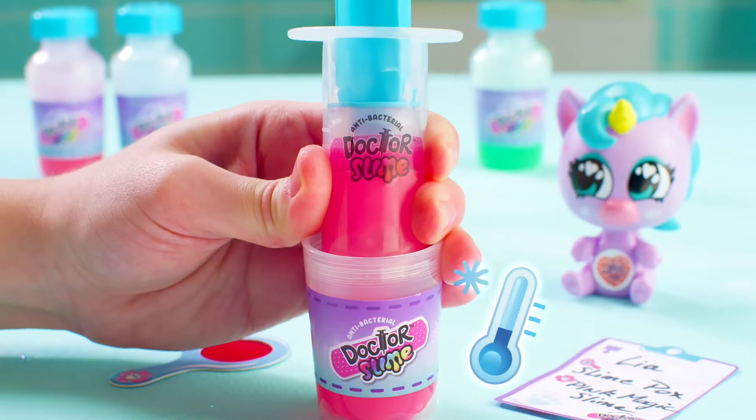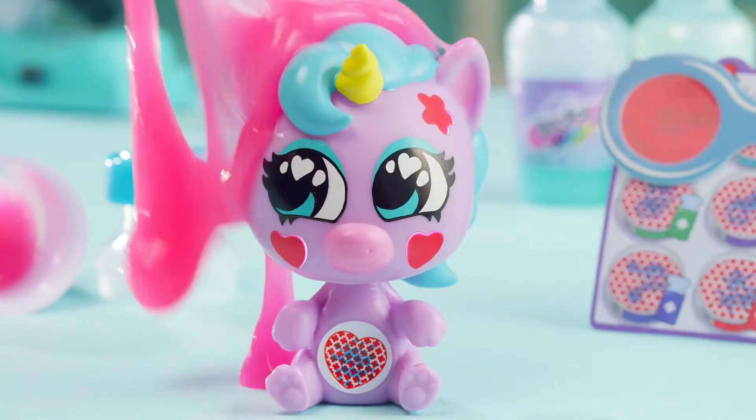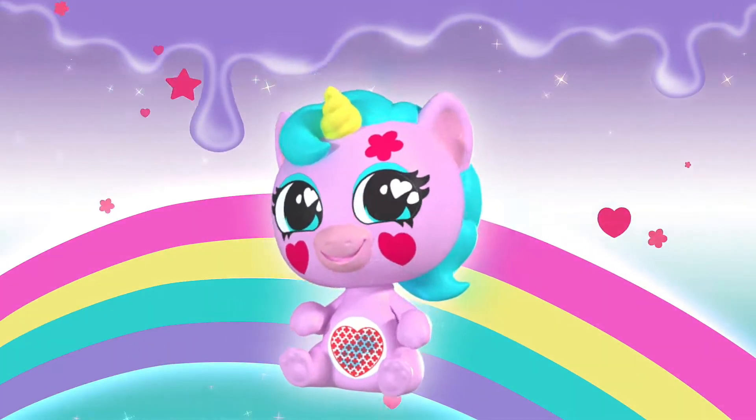Diagnose to discover their disease and treat them! Wow, it's magic! It changes color with slime and reveals cutie shapes!